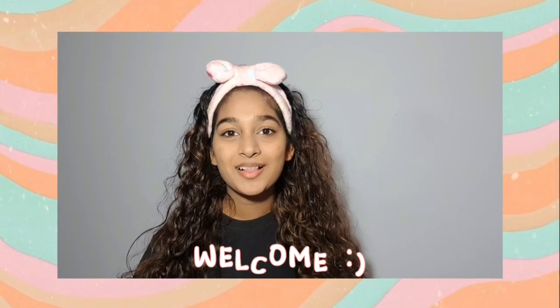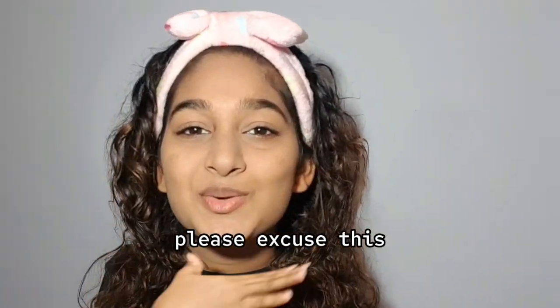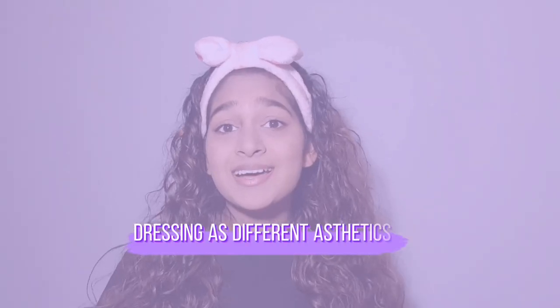Hi guys, it's Lauren and welcome back to my channel. So I know you all may be wondering what this girl is doing on YouTube looking like this right now. In this week's video, I am really going to be starting from my comfort zone — I am going to be dressing as different aesthetics.